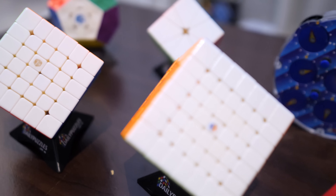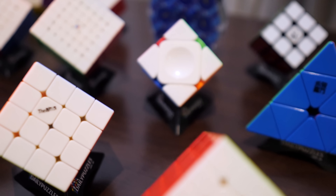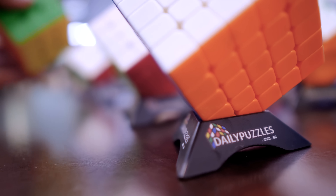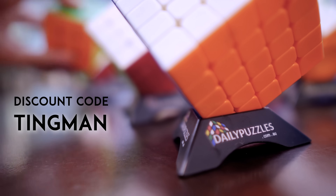And ladies and gentlemen, that brings us to the end of this massive unboxing of one of each of the official WCA puzzles in 2020. Remember to check out Daily Puzzles, proud sponsor of this video, and use the TINGMAN discount code. Thank you so much for watching. Please subscribe to my channel if you haven't already, and I do hope this inspires you in some way to try out puzzles you haven't before, or even maybe take that first step into the perplexing and amazing world that is cubing. Please take care of yourselves, and I'll see you next time.